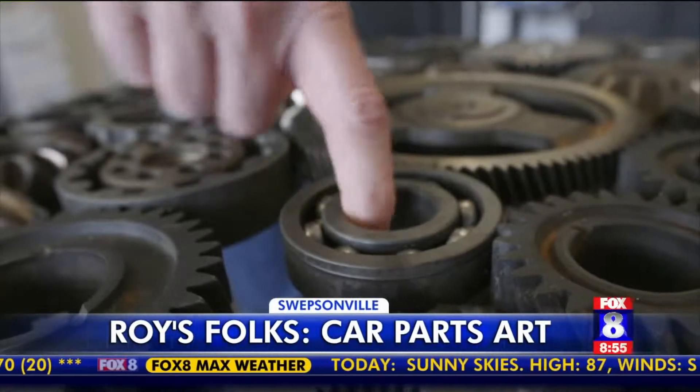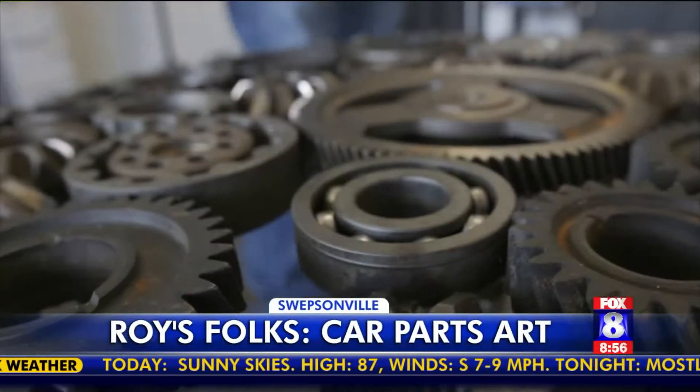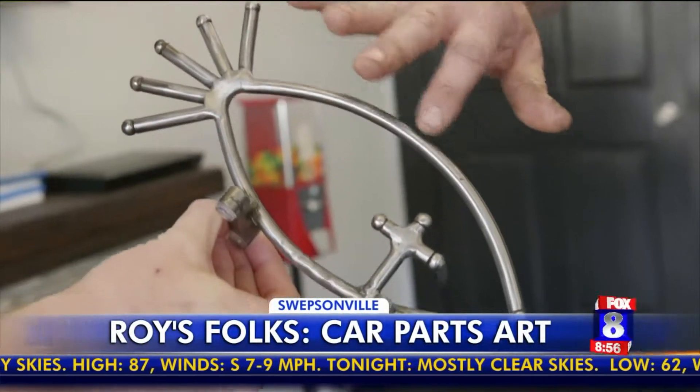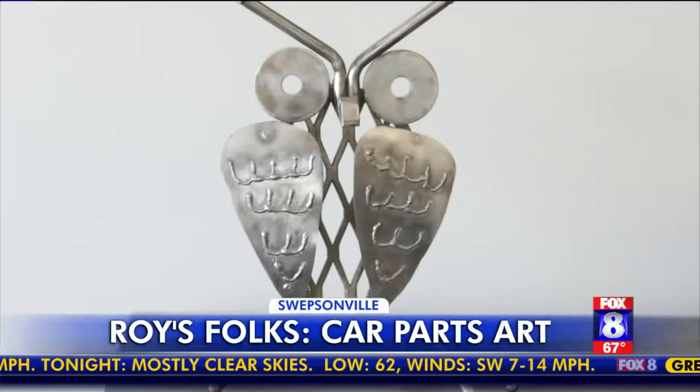Youngins will come in here, some of them like these bearings — you never know how many youngins are gonna stick a finger in there and turn it. He never knows what he'll crank out next. All these pieces right here are actually push rods out of a diesel engine.